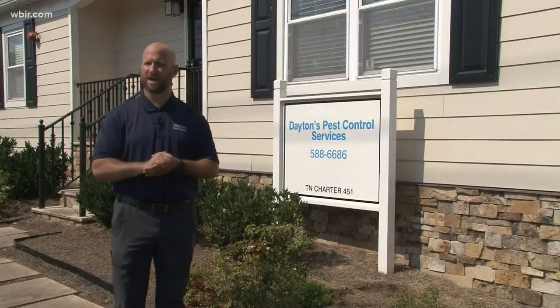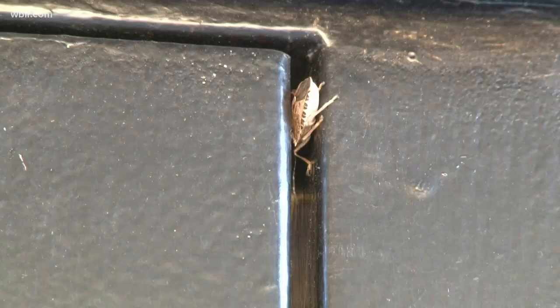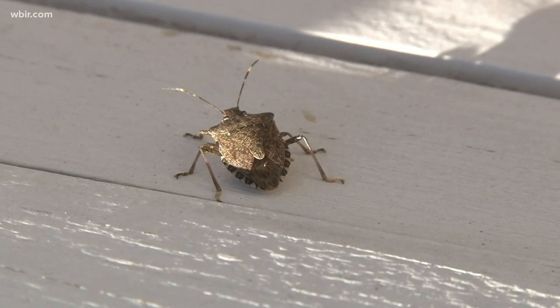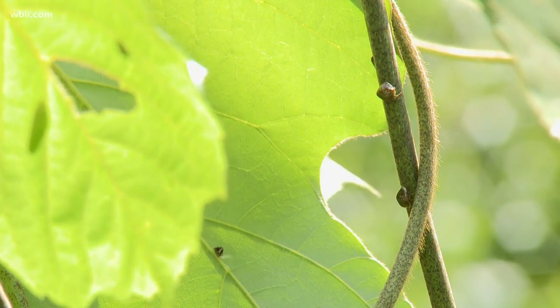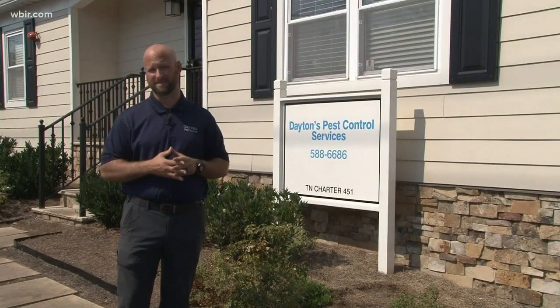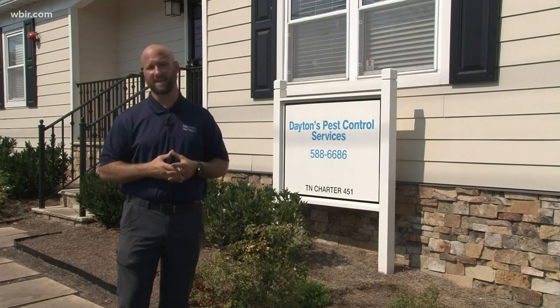They don't mate inside. They don't typically bite, but they're pretty unpredictable once they get in. Willard says once these fall invaders are inside to survive the winter, it's tough to get them out. That's why it's always best to get that fall invader treatment now — actually through the month of October is the best time — and prevent those bugs from getting in.